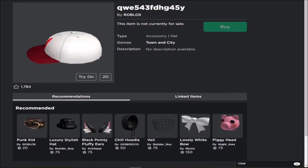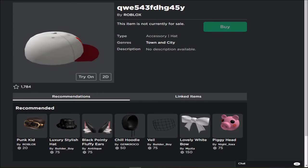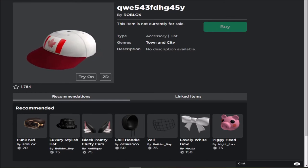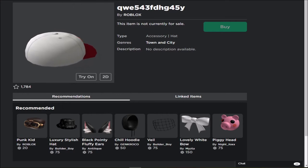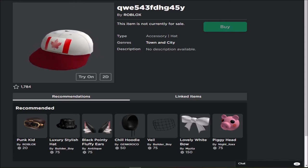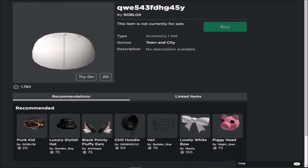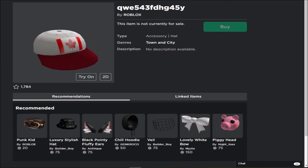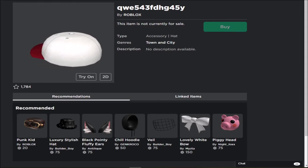Next we have 'Queen 543 45y' — so this is just a plain cap with the Canadian symbol on it. No description available. This is just so weird. What is this and why was this made? Roblox, you have some explaining to do. This is completely random. Why not just name it 'test' or something? Why spam a bunch of random letters like somebody rubbed their finger across the keyboard and just posted it?